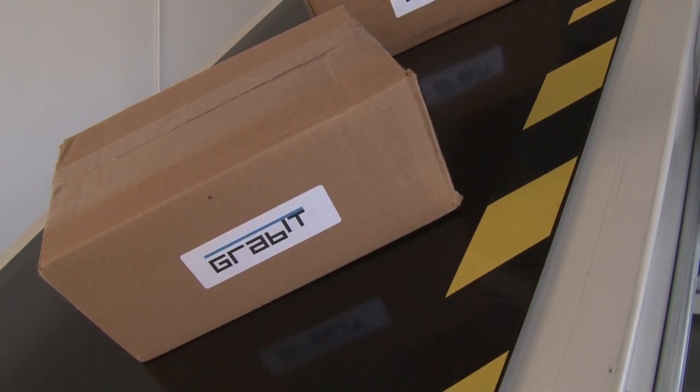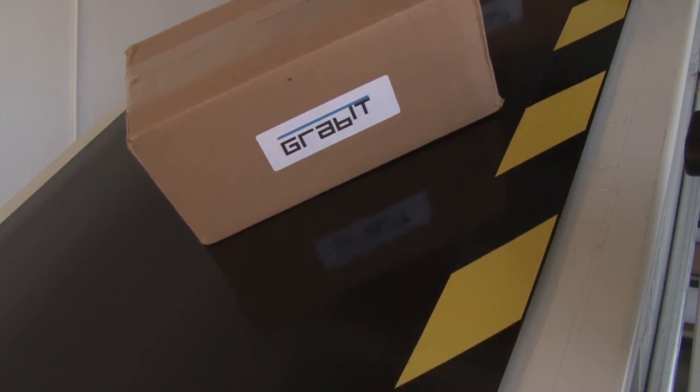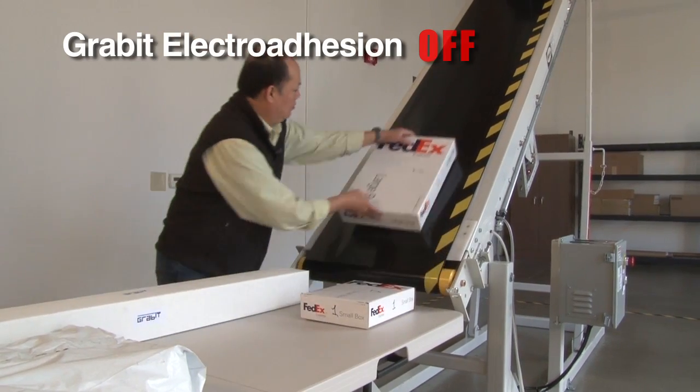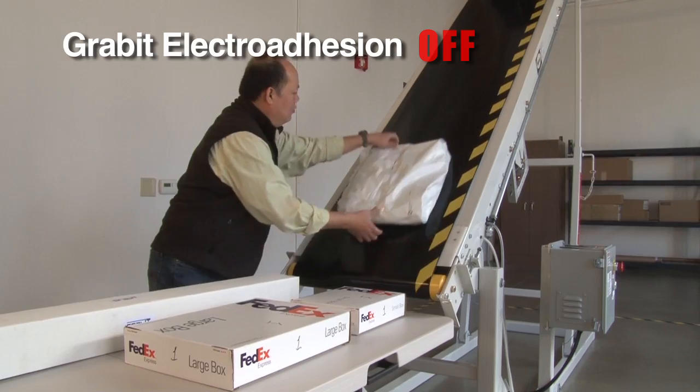Grabit has developed a smart conveyor technology that provides adhesion on demand. Electro adhesion acts like a magnet and creates a strong attractive force to almost any material with ultra low power consumption.